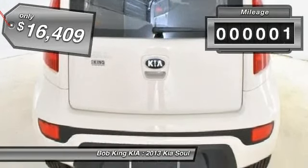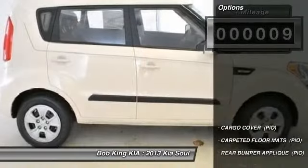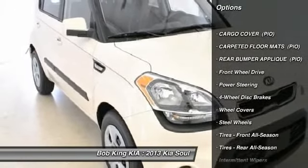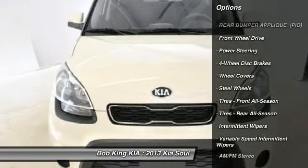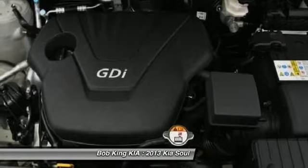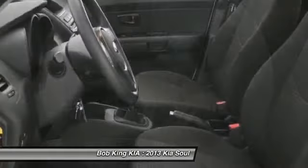This vehicle has less than 100 miles. Here are some of this vehicle's great options: stability control, traction control, anti-lock braking system, steering wheel audio controls, air conditioning, power steering, adjustable steering wheel, four-wheel disc brakes, front wheel drive, rear defrost.